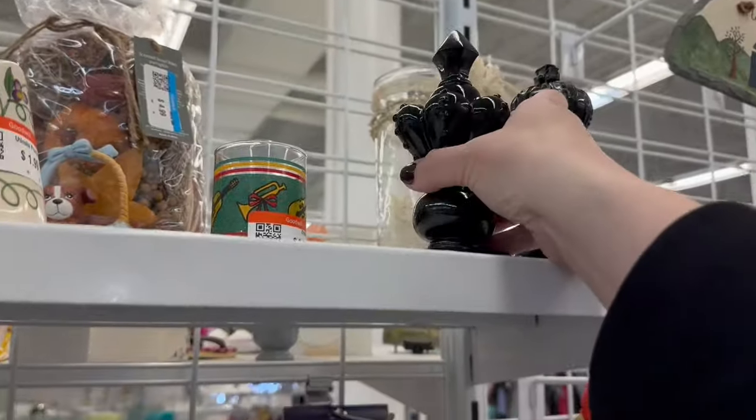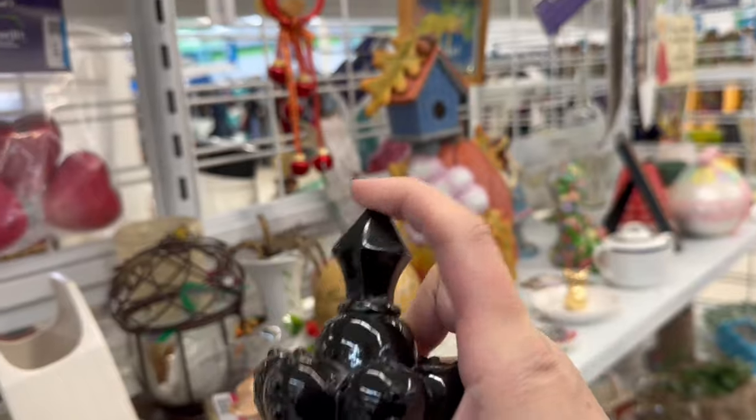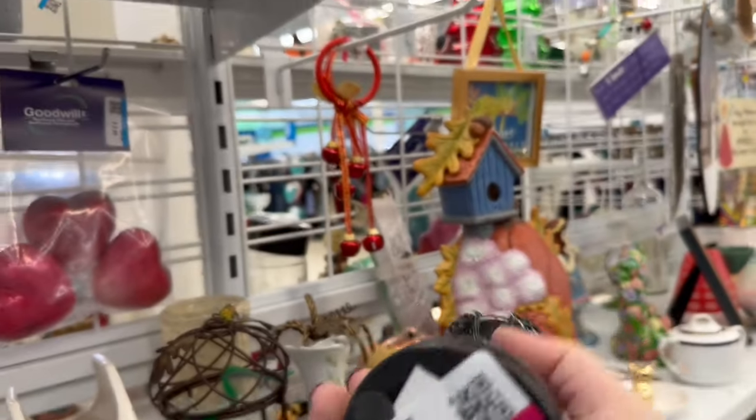I do like this decor here. If you enjoy gothic, it's like chess pieces — a little glam. $3.99 each.